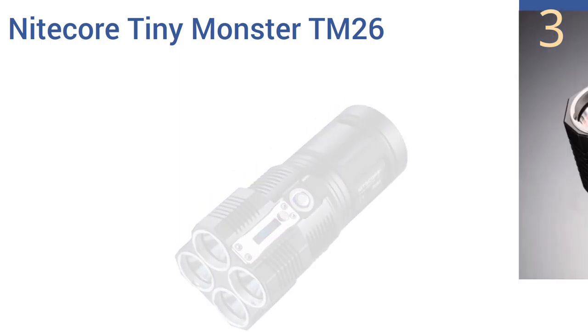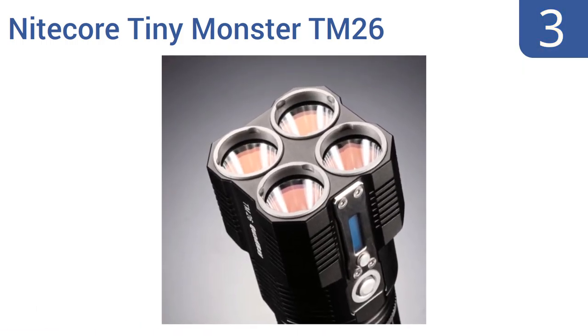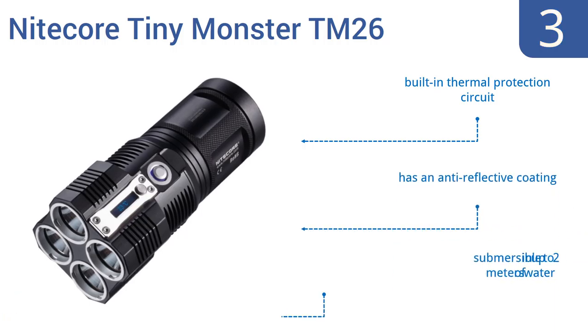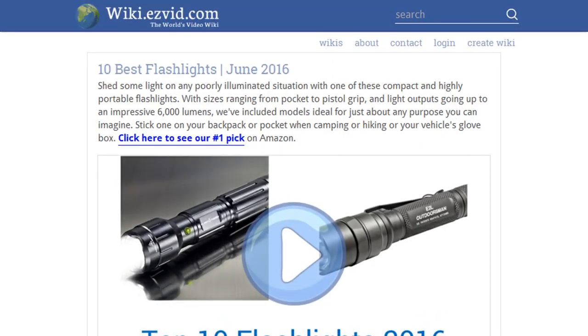Nearing the top of our list at number three, designed as one of the world's smallest and most versatile 4,000 lumen LED flashlights, the Nitecore Tiny Monster TM26 features eight easily switchable brightness levels and modes, as well as an integrated multi-function OLED display that makes it easy to use. It boasts a built-in thermal protection circuit, an anti-reflective coating, and is submersible in up to two meters of water.